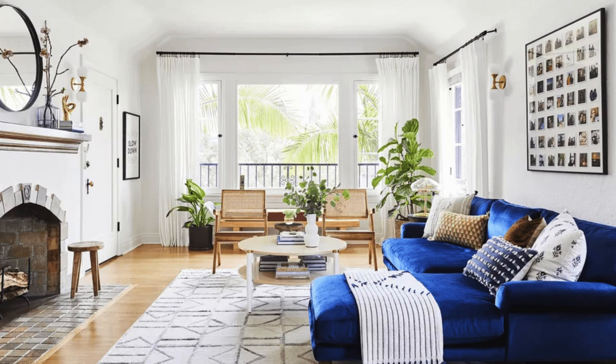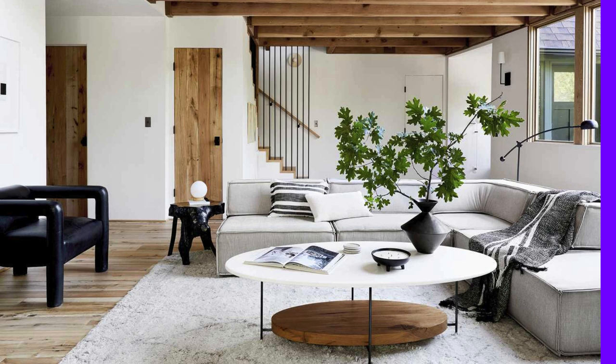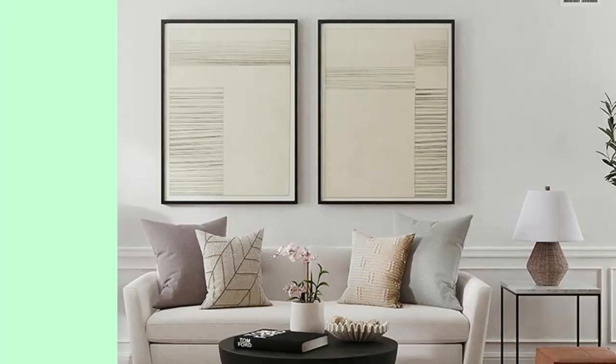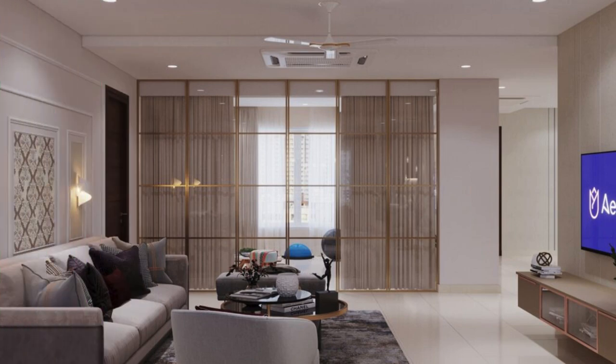In summary, roller blinds stand out as a multifaceted window treatment option that combines style, functionality, and technological innovation. From their diverse fabric choices to their practical benefits, roller blinds remain a popular and enduring choice for homeowners looking to enhance the visual appeal and functionality of their windows.